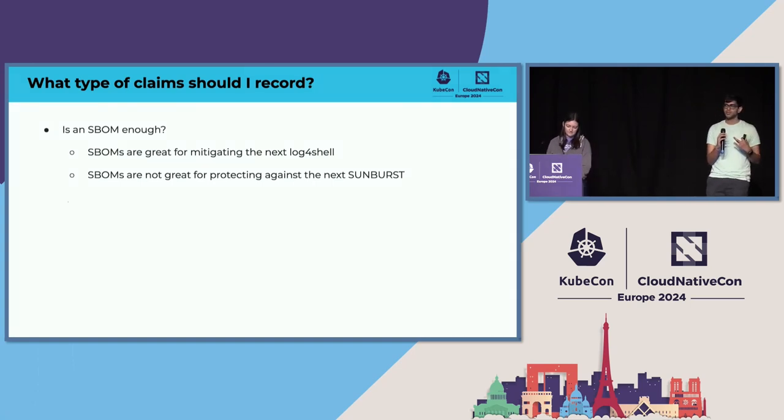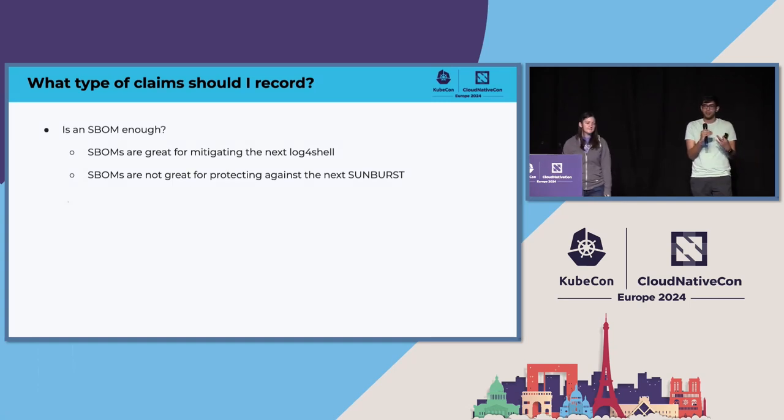There's still the question of what should I be recording from my supply chain? What claims should I be making? SBOMs are really great for some things — they're great for mitigating the next Log4Shell, for example, for identifying where you have a vulnerable dependency and what you've got to patch. But they're not so great for defending against the next Sunburst — the SolarWinds hack from a few years ago.